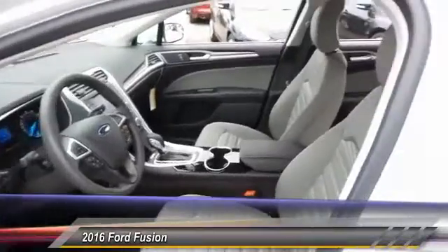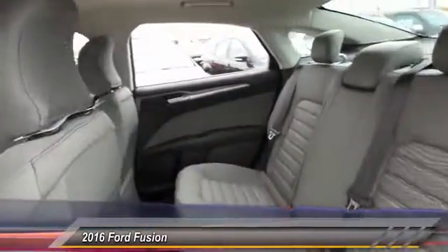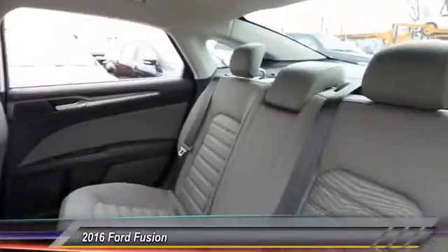Additional features include four-wheel disc brakes, electronic stability control, CD player, fog lamps, and a security system.